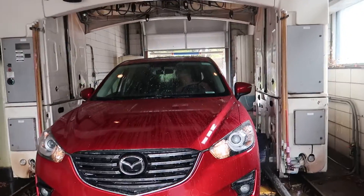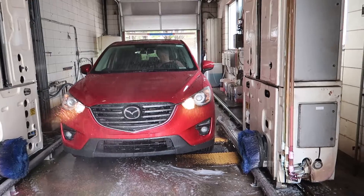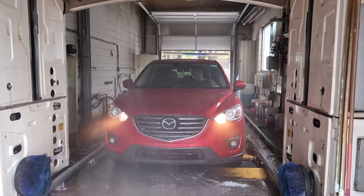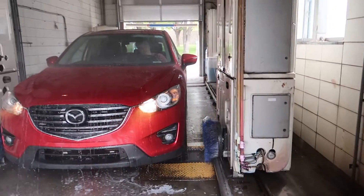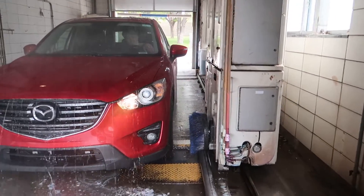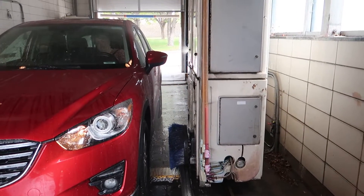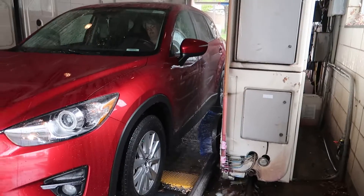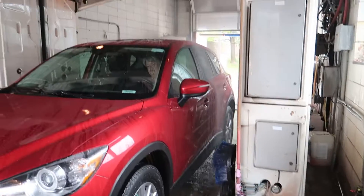Who knows what this is now? Who knows what this is now? Wheel scrubber, maybe? Guess not.